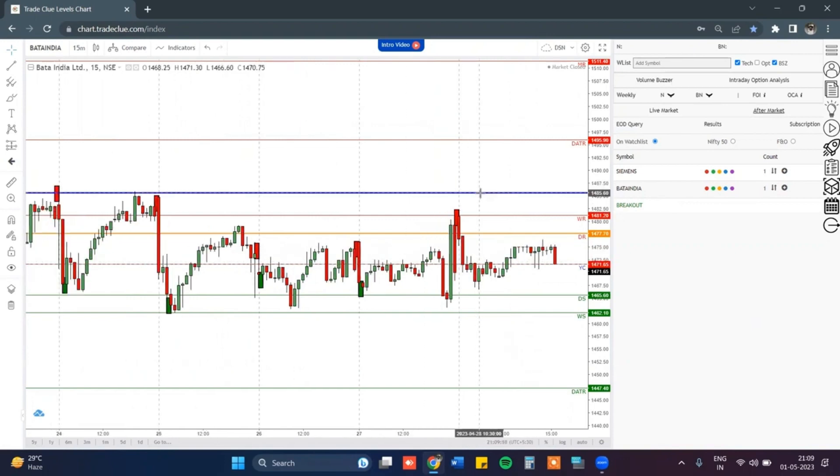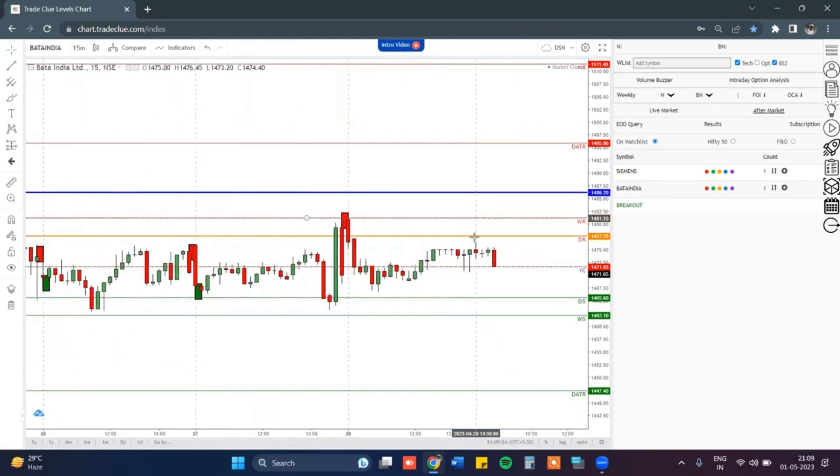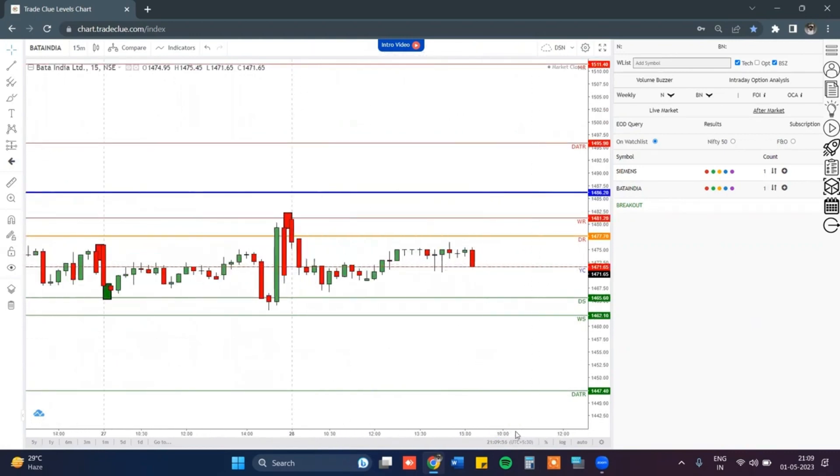Looking at the red box, just as you can see, there are multiple red boxes available. Somewhere around 1486, we are planning to take a buy trade.